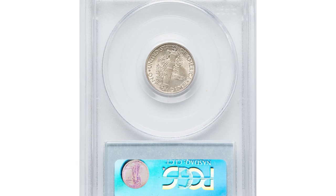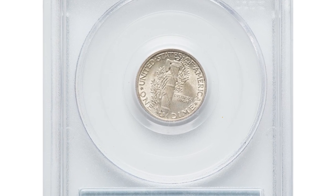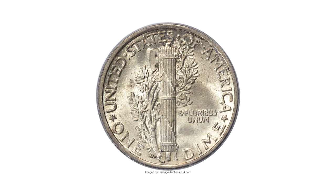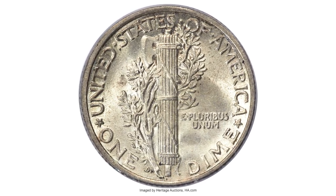This is the 1916-D Mercury dime in MS63 condition with full bands — the low-mintage series key. The Denver Mint struck 264,000 Mercury dimes during the first year of production for Adolph A. Weinman's new design.